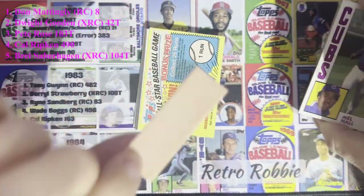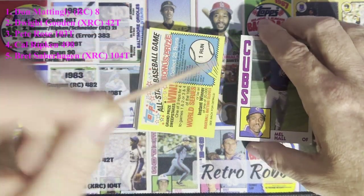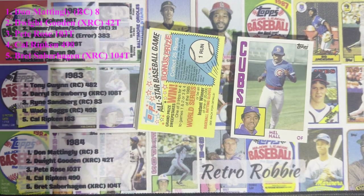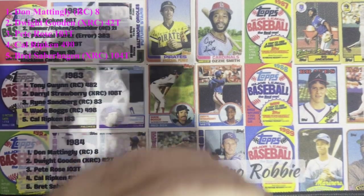We're gonna get 1984 gum — yum yum! Let's pull that gum out. Looks a little suspicious and a little goofy, but my stomach can handle that. Chewy — what the heck!